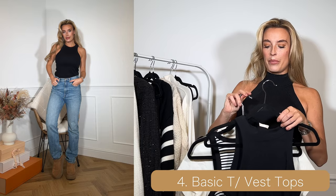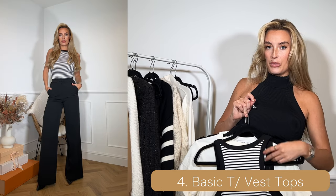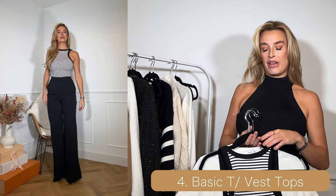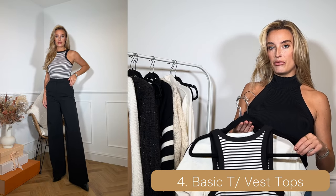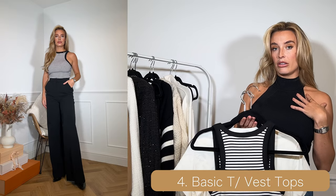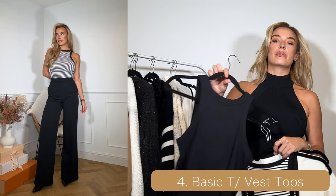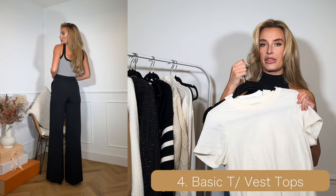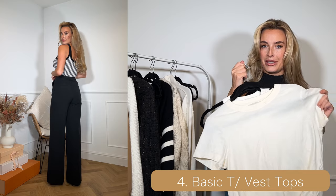Then we've got the plain black vest top and lastly the striped vest top. All my vests are in the racer style — high neck and halter neck — because I prefer that style; I think it flatters my figure more than a standard vest. So these four are very important basics for your wardrobe.